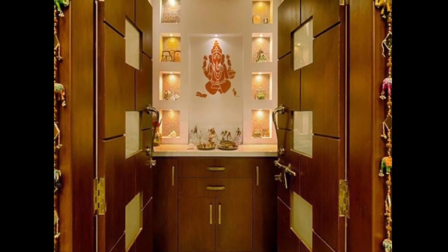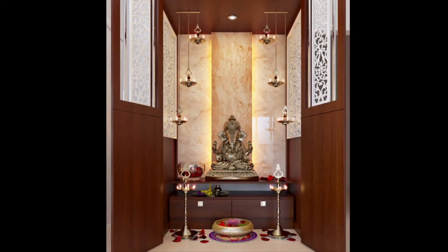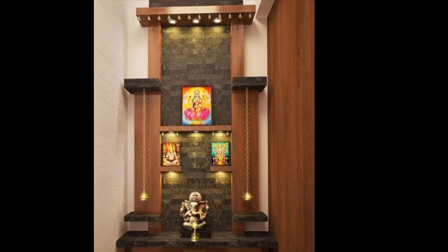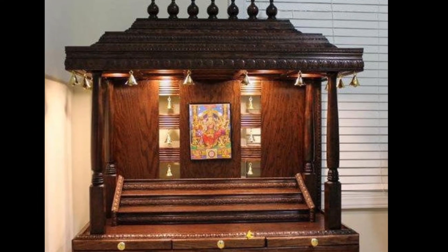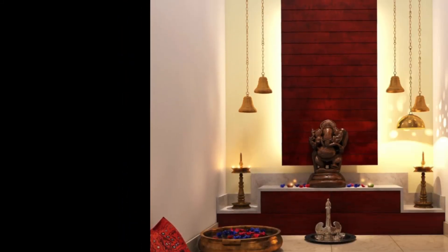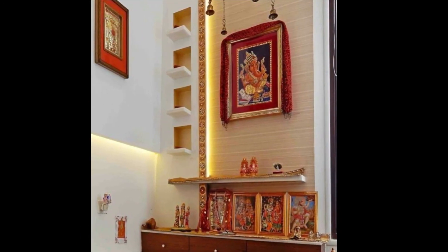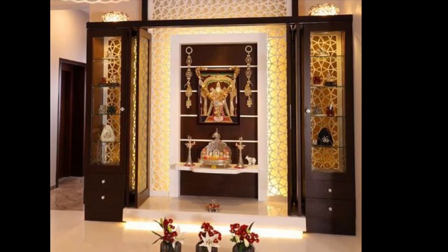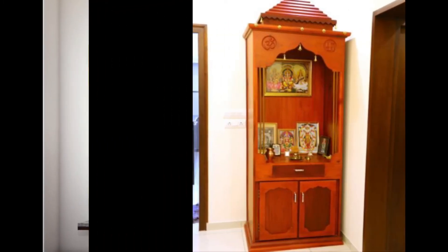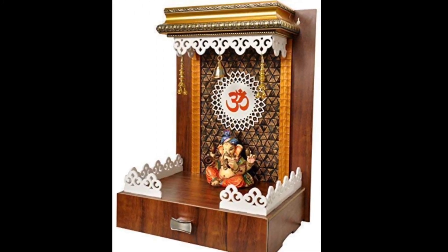For standalone puja cabinets, when very little space is available, the problem can be solved by using standalone puja cabinets. The materials can be wood, glass, or other materials, and these cabinets can be designed with storage units to effectively utilize small spaces. A unique style is to enclose the cabinet in glass walls. Puja cabinets can be designed to match the decor and wall color of your room, and can be customized according to the space available.